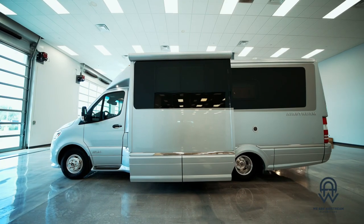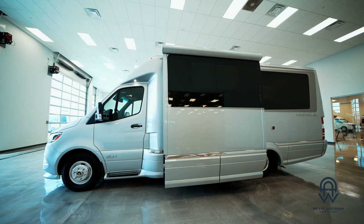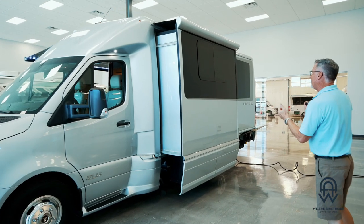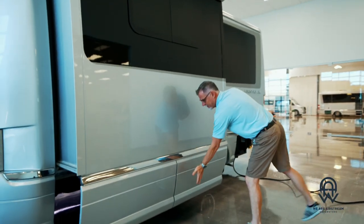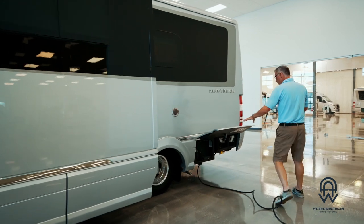This is on the Sprinter chassis. The Atlas is the only one that has a slide in it, and you'll be able to see the benefits of that when we show the inside. Right now we're showing this with the slide out, and then of course there's an awning cover here on top. You've got amazing storage underneath this compartment and this compartment right here.